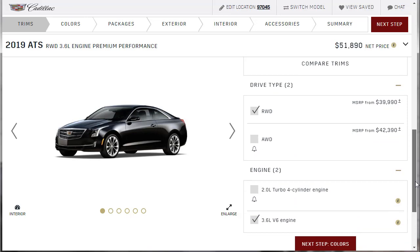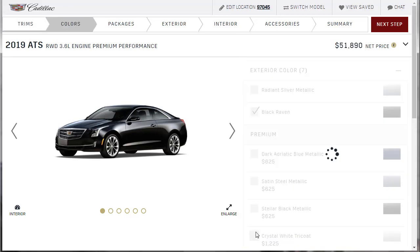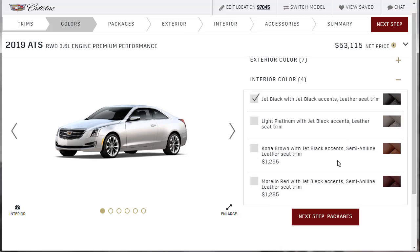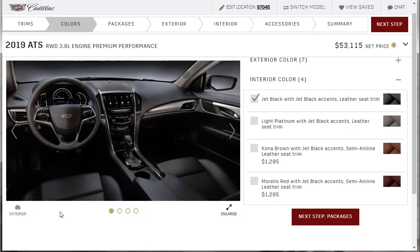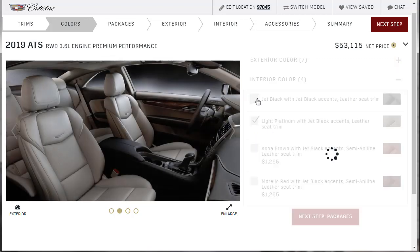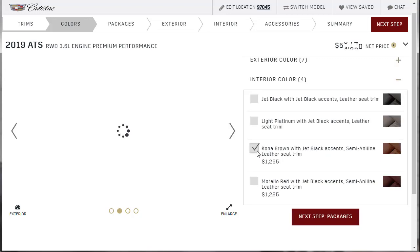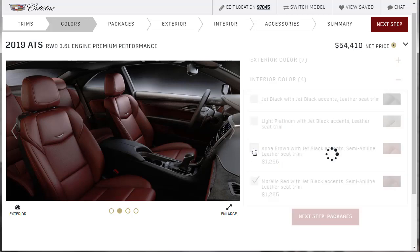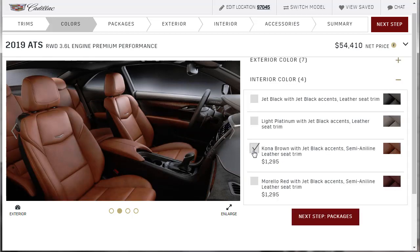For colors, I said I really like Crystal White Tricoat, and I think we'll go with that. Moving to interior, we have Jet Black with Jet Black accents as a no-cost option, Light Platinum which I don't like at all, Kona Brown with Jet Black accents, and Murillo Red. I think we're going to go with Kona Brown with Jet Black accents and the semi-aniline leather seat trim — it's about a $1,300 upgrade.